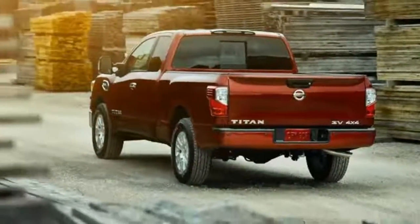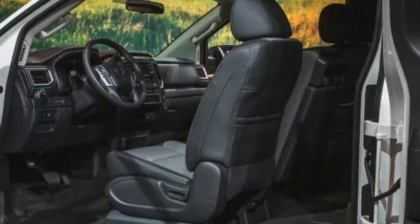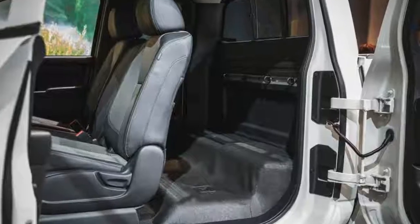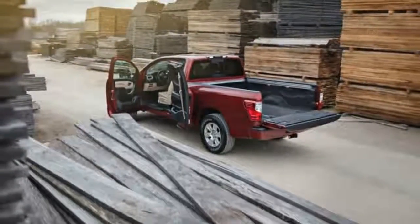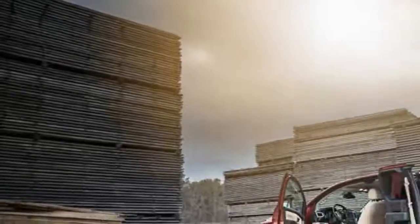That is, if there is a seat back there. In a bid to attract more commercial users, the Titan and Titan XD King Cab will offer a rear seat delete option that also removes the rear heater duct and hand grips in exchange for a flat load floor and additional tie-down hooks. Think of it as a single cab truck with extra in-cab storage space.